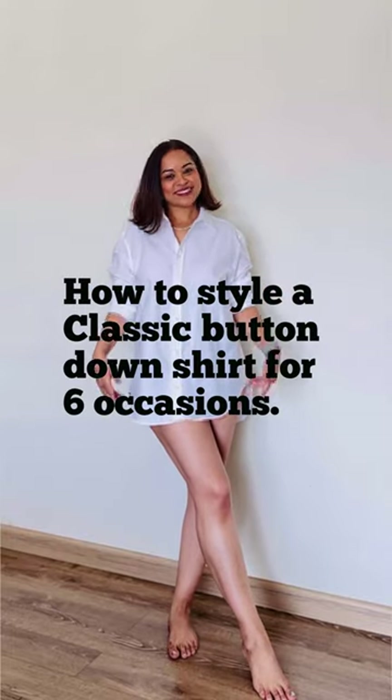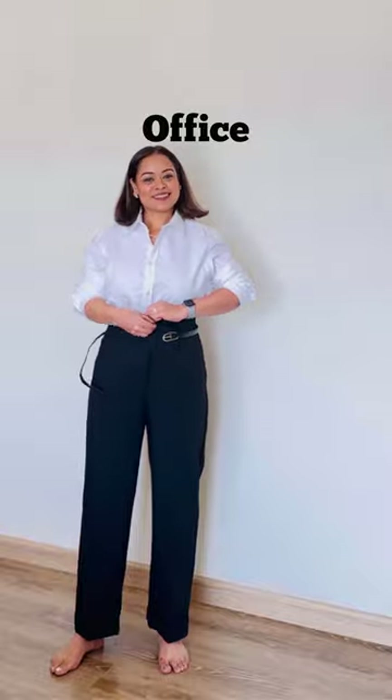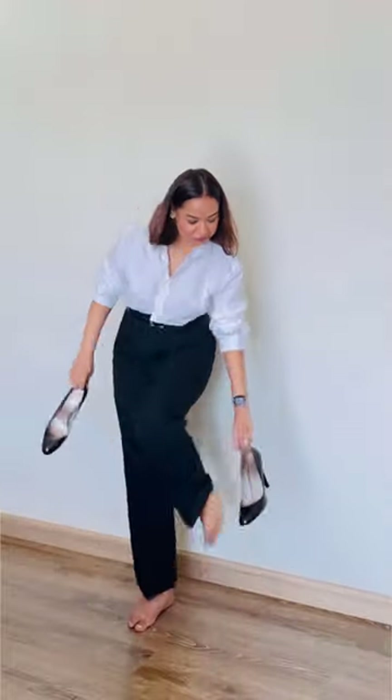Here are some ideas on how to style a classic button-down shirt for any occasion. For a professional look, pair the shirt with a high-waisted pencil skirt or tailored trousers. Tuck in the shirt and add a belt to define your waist. Finish off the look with classic pumps or loafers and a structured bag.